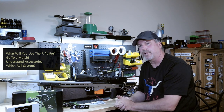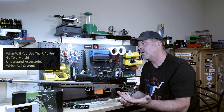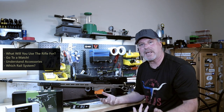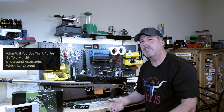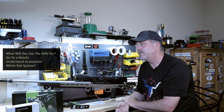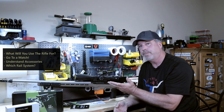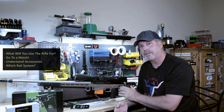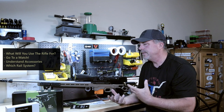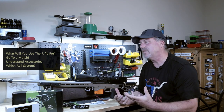If you're looking at either a stock or a chassis, go to a match, see who's out there, see who has what, and ask if you can pick it up. If you can even put it on a prop — if you see me out there and you want to put it on a prop with a bag and see how you like it, you bet you can. That's where you'll get a better idea of what might work for you and what you might be comfortable with.